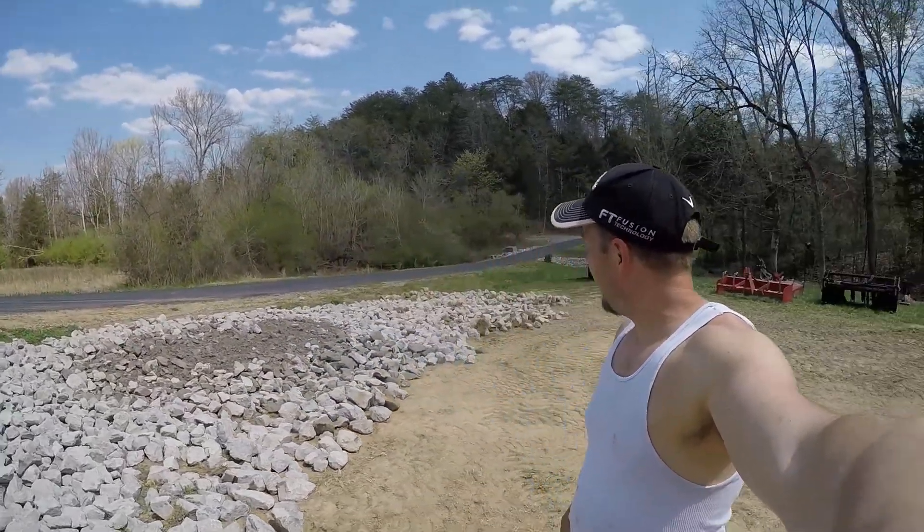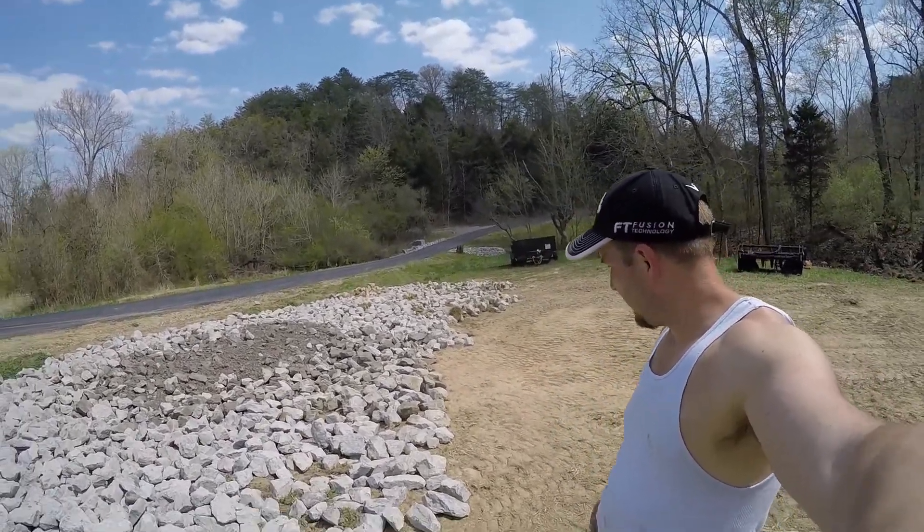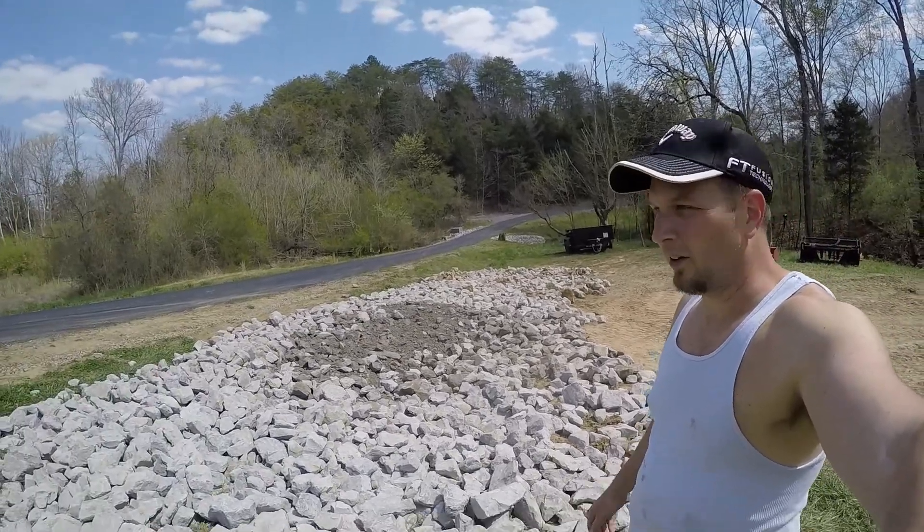Hey everybody, so I've been working out here for quite a little bit now. We've taken this 24 tons of rock and we have now spread it out over the area here.